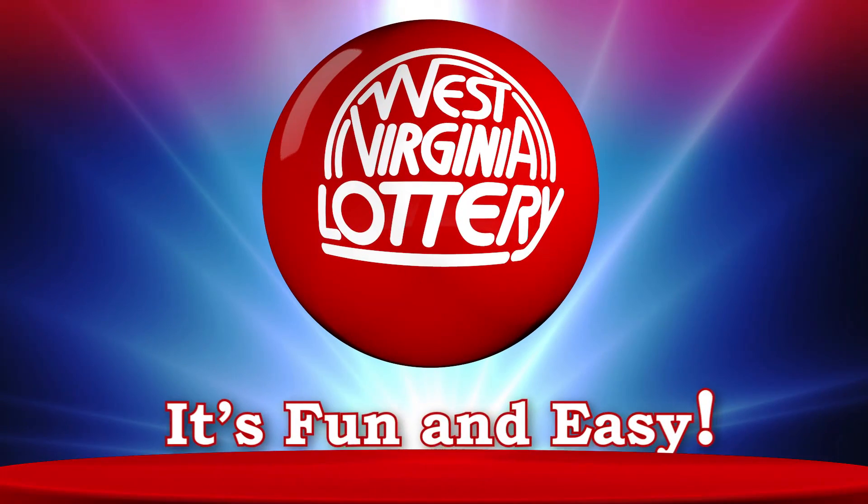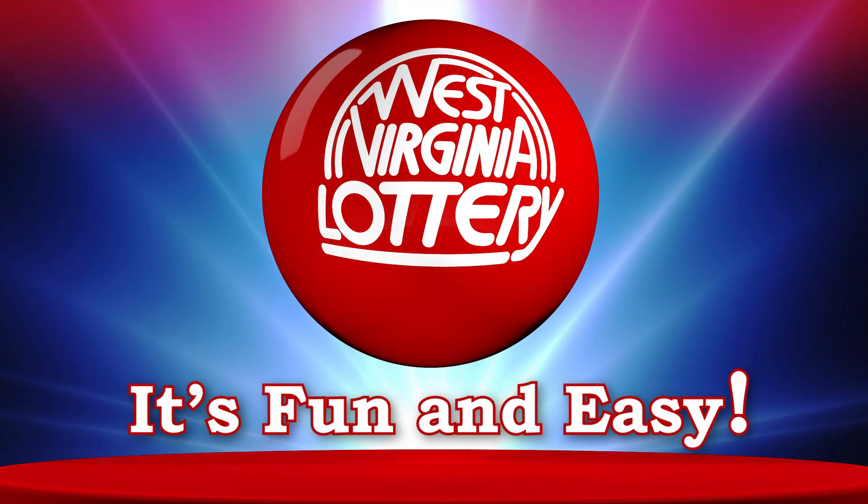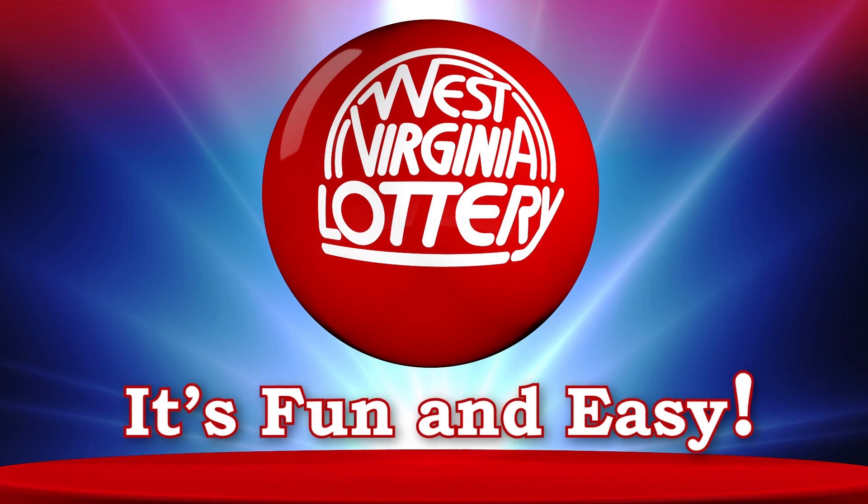That's it. Now it's your turn to play and win. It's fun and easy to play draw games from the West Virginia Lottery. Don't forget to play responsibly and have fun. We hope today is your lucky day.